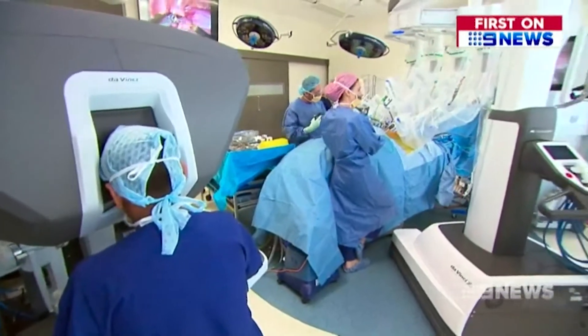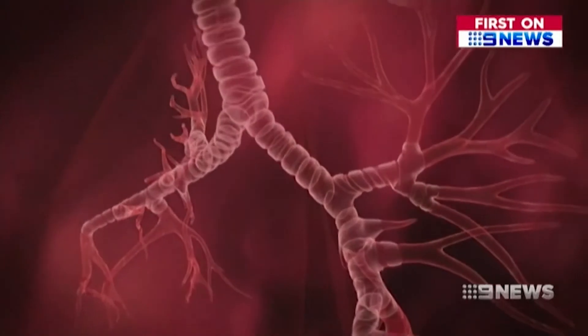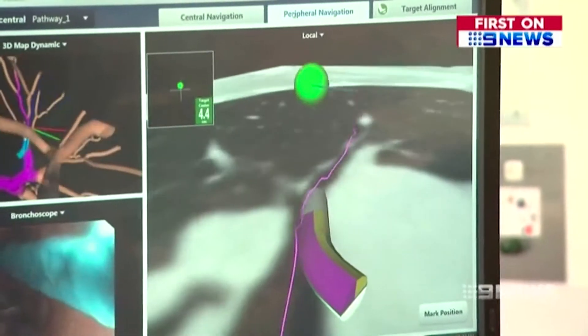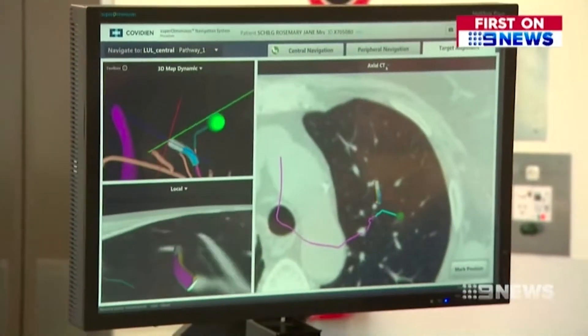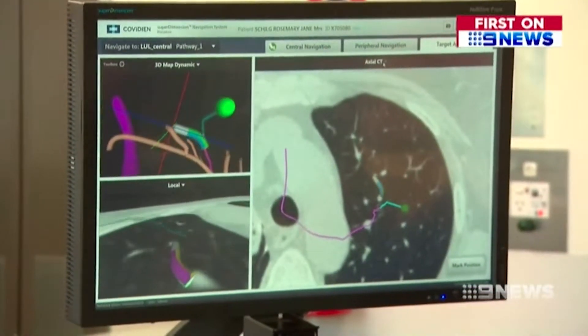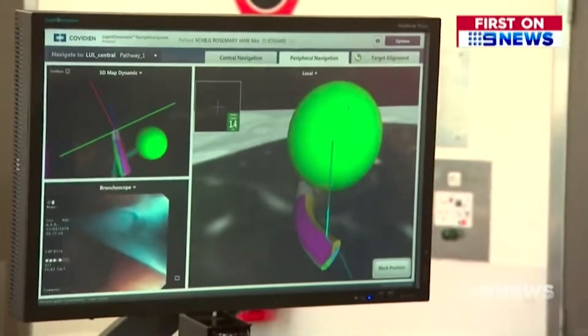Thoracic surgeon Gavin Wright is using the latest technology in his search and destroy mission. Part one is finding the tumour. A GPS-like navigation system creates a 3D map of her respiratory system, which guides a catheter straight to the evasive little tumour and illuminates it. The one that was deep, that he had no chance of finding — that's the one they got to and lit up beautifully.